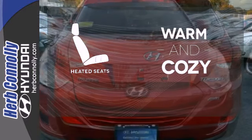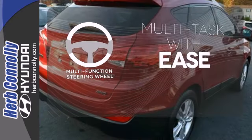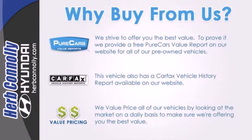Wrap yourself in the comfort of heated seats. A multifunction steering wheel makes multitasking a touch easier. Follow your intuition all the way into the driver's seat. Come in for a test drive today.